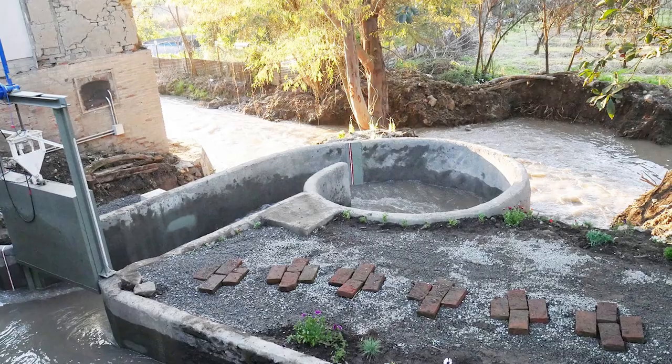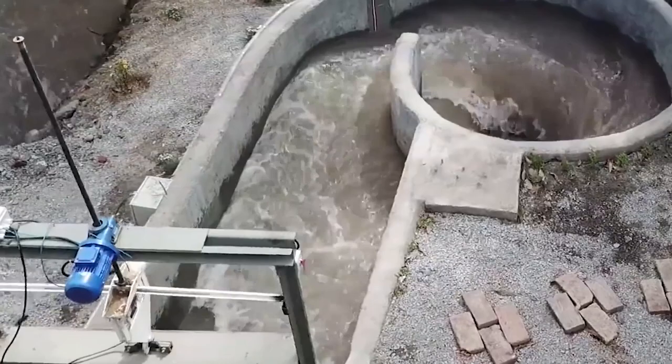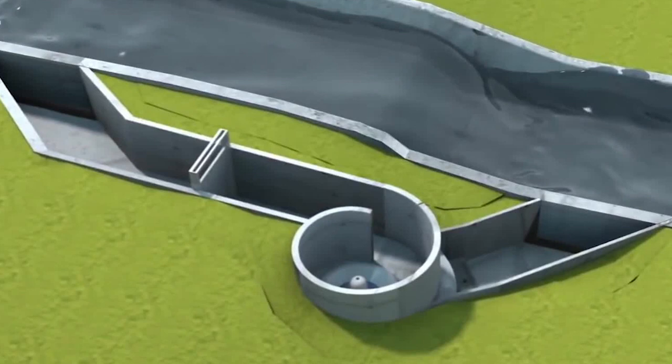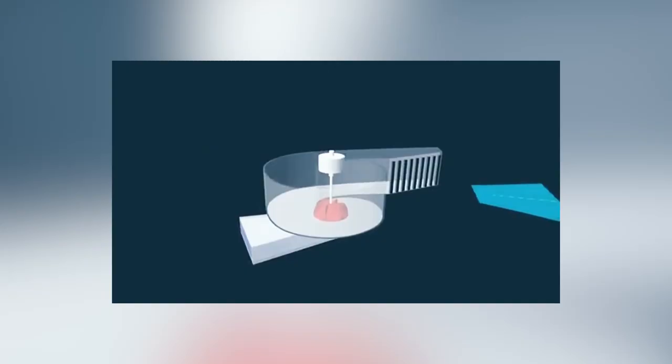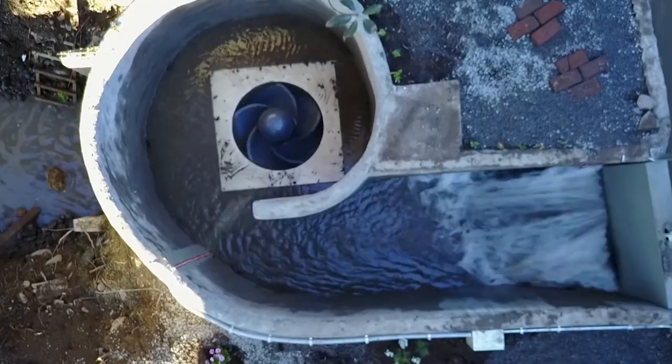Known as a Whirlpool Turbine, the design is fairly simple. A concrete basin is built to the side of a river, which contains a generator and an impeller. Part of the river wall is then raised so some of the water flows into the basin, spinning the impeller and therefore creating electricity. Each one can generate up to 100 kilowatts and has a lifespan of up to 100 years.